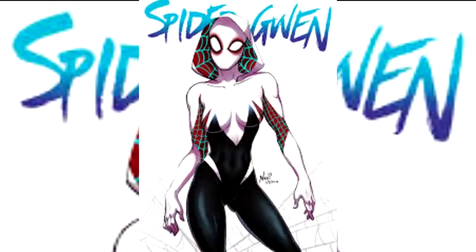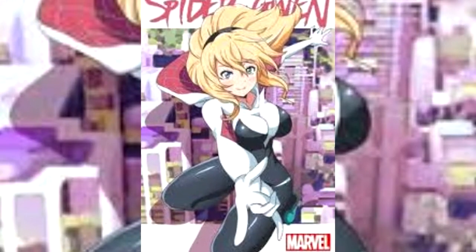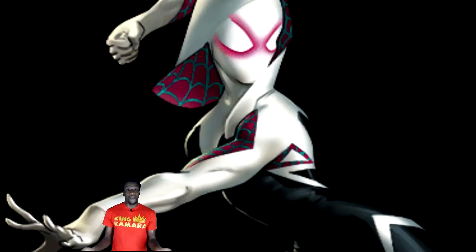Spider-Gwen outfit. Spider-Gwen has one of the coolest and sexiest comic book costumes of all time. Its primary color is white, but it has a mixture of pink and black. It's also outfitted with a hoodie, which makes it stand out from many of the other Spider-Man outfits. It's just incredibly amazing and incredibly sexy, which is good enough to make it on my list.